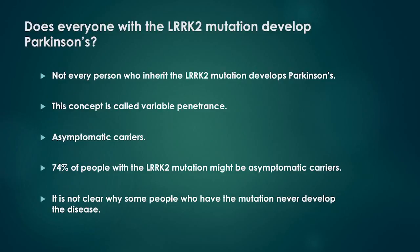Does everyone with the LARC2 mutation develop Parkinson's? Not every person who inherits the LARC2 mutation develops Parkinson's. This concept is called variable penetrance. People who have the mutation but do not have symptoms are called asymptomatic carriers. Research data suggests around 74% of people with the LARC2 mutation might be asymptomatic carriers. In addition, the 26% of people with the mutation who develop Parkinson's have different ages of onset and a wide range of symptoms.